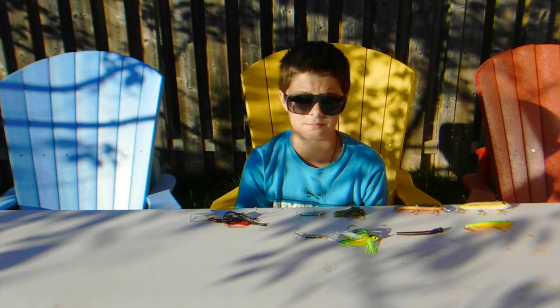Thank you for watching Small Tackle Box Fishing. Get out there, get fishing, and get catching. See you next time.